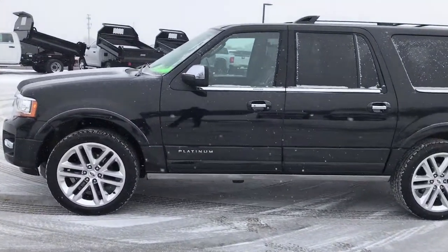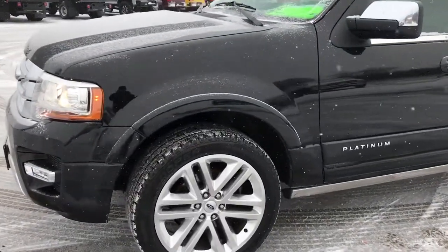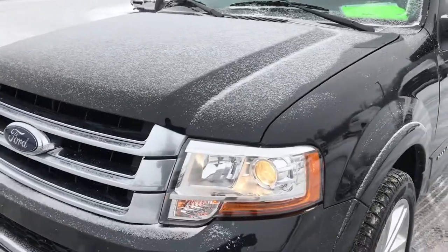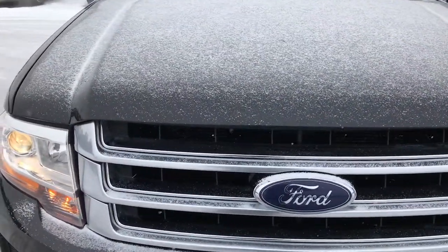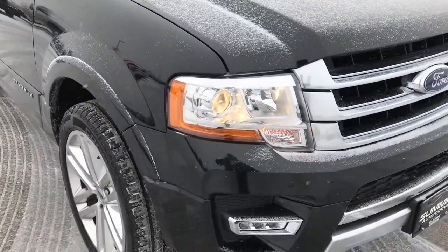This is stock number 9362. We are here at Summit Automotive in Fond du Lac, Wisconsin, your new and used SUV headquarters. Today we are checking out this super clean 2015 Ford Expedition EL. This vehicle has a 3.5 liter V6 EcoBoost turbocharged motor.